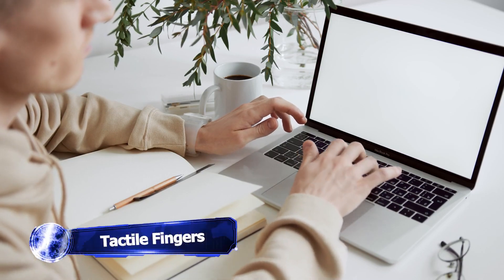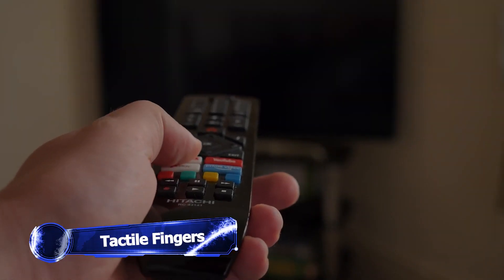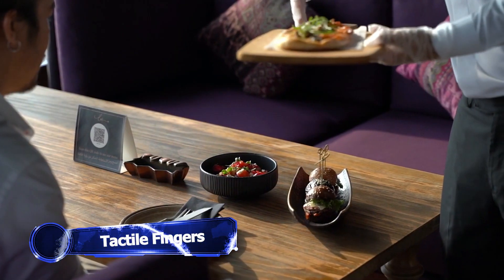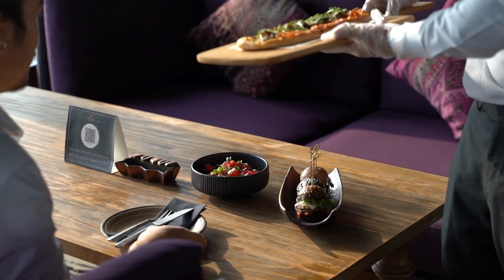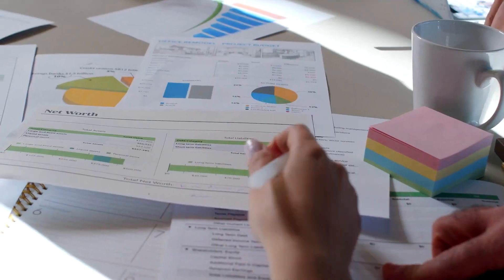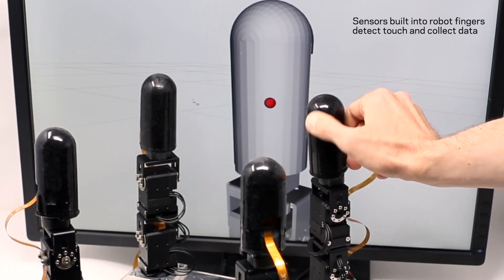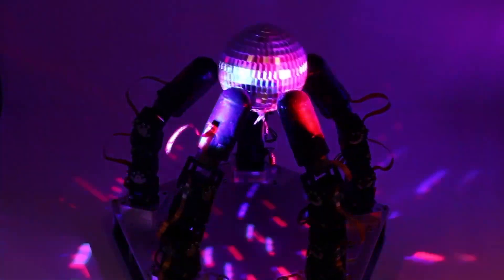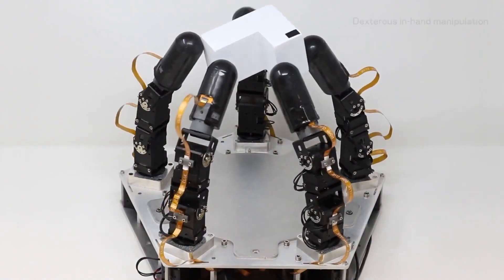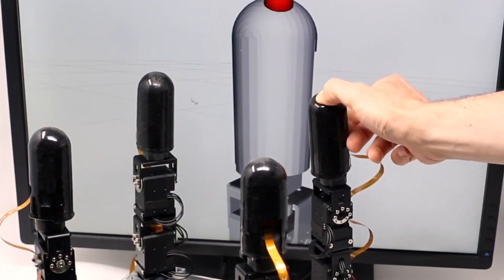Imagine the incredible skills of your hands and fingers, whether you're effortlessly navigating your TV's remote control or gracefully handling cutlery at a restaurant. Touch plays a vital role in our daily lives. Recognizing this, researchers at Columbia Engineering have developed a revolutionary robot hand that combines advanced tactile sensing with motor learning algorithms to achieve an exceptional level of dexterity.